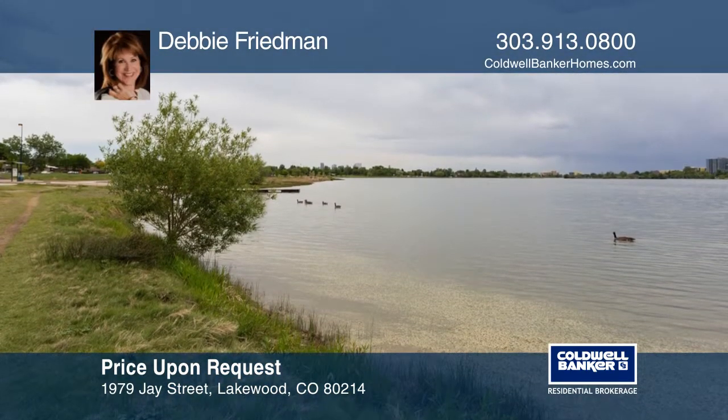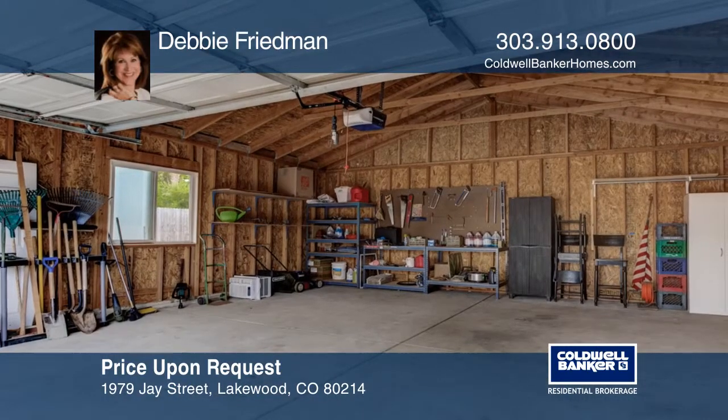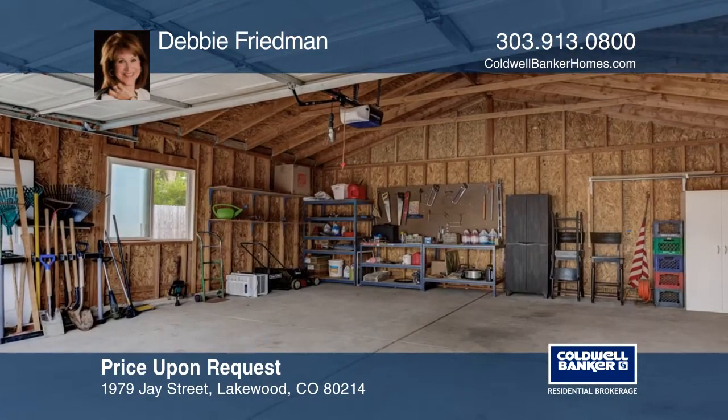A gas range is also featured. A long gravel driveway accommodates extra vehicles, while the oversized two-car garage with a workshop area is a handyman's dream.